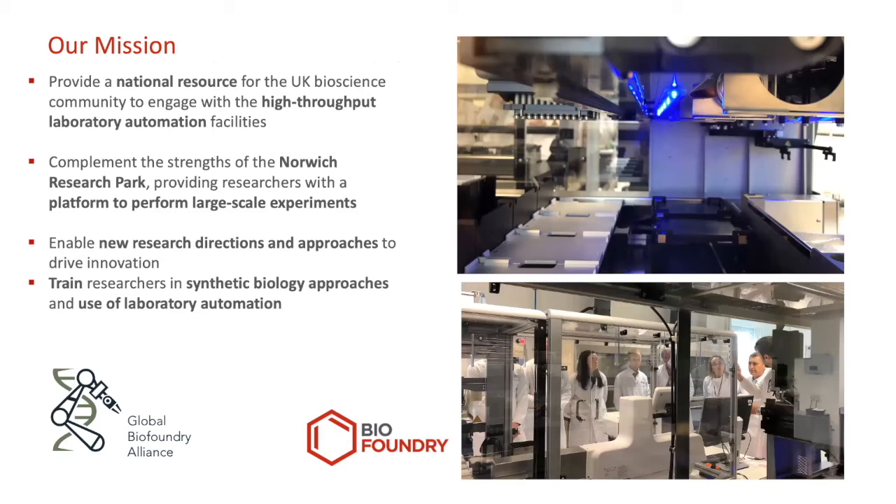What do biofoundries do for the biosciences? As physical facilities, they provide automation platforms that increase reliability and robustness, decrease reaction volumes and cost, and enable reuse and interoperability. But more importantly, they're a source of expertise on the application of synthetic biology approaches to experimental design. The mission of our particular BioFoundry — one of four or so in the UK — is to provide a national resource for the UK community to engage with high-throughput automation, with collaborators also in South Africa, Belgium, and the United States. We're part of a global network of around 50 biofoundries worldwide.